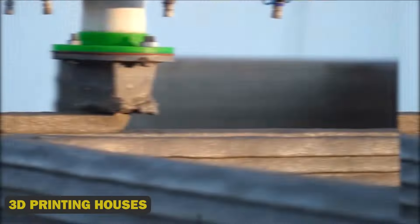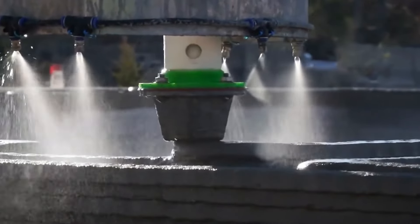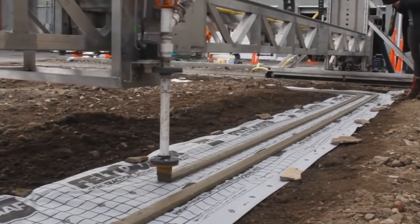3D Printing Houses — This innovative approach not only addresses housing shortages but also promotes a greener future, demonstrating the potential of 3D printing to reshape the way we build and live in cities all over the world. By utilizing advanced technologies and eco-friendly materials, 3D printing houses reduce their environmental impact and construction time.